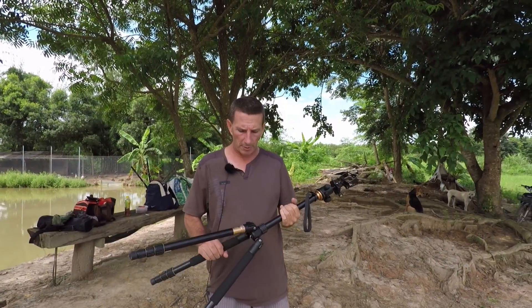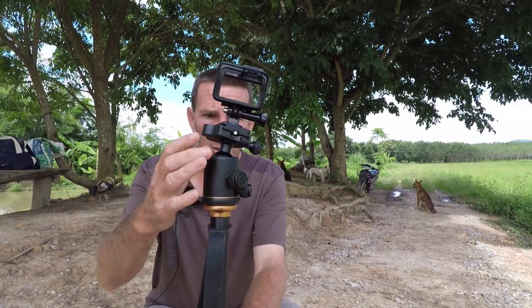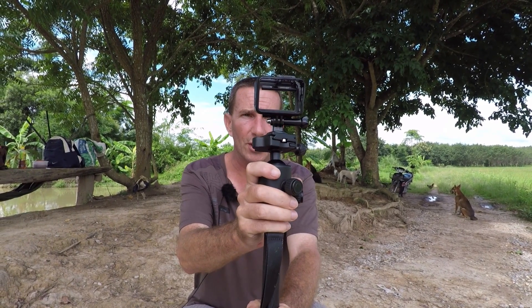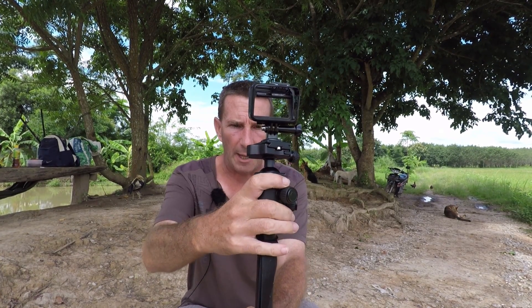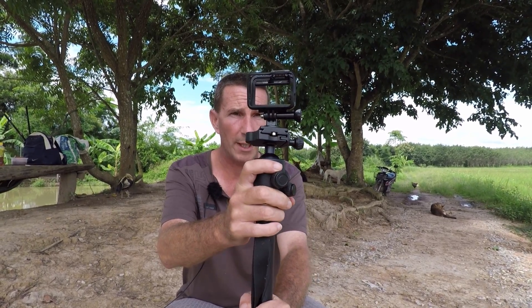Somebody also asked me about the tripod I use for vlogging. One of the best features is that I can adjust the ball to get it level. And when I'm turning the camera I can pan it nice and smoothly - it's got a dampened spring in it. Really, really nice, so you get some real cool pan shots.